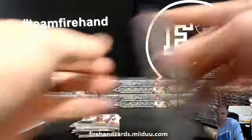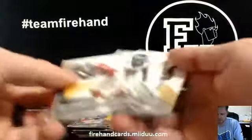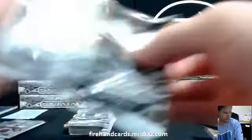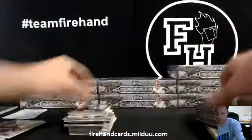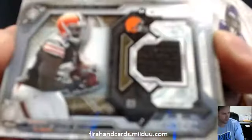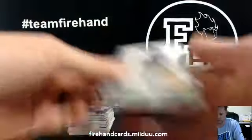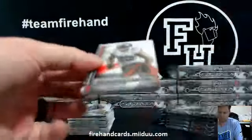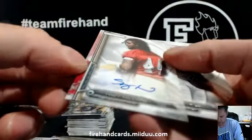RG3 die cut. Trey Mason die cut, Rams. Teddy Bridgewater die cut. Jersey card is Terrence West to 150, first hit for the Browns. Knowledge 13 gets that.